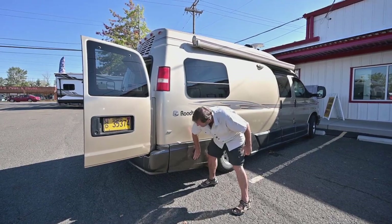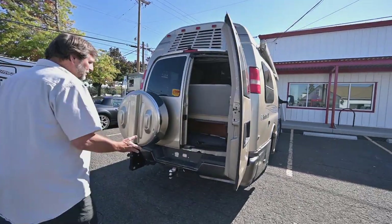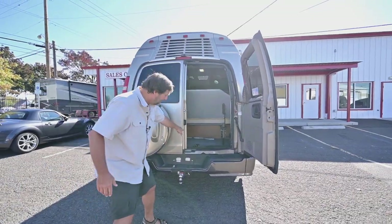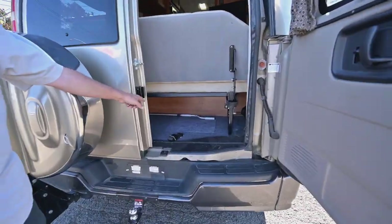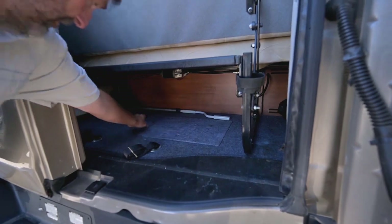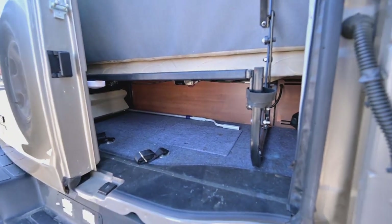When you look at the back, you can see the tow hitch. The spare tire carrier will fold down and give you full access. If you look in here, there is really a ton of storage — there's an extra drawer down below on both sides, so you have a ton of storage in this back area.